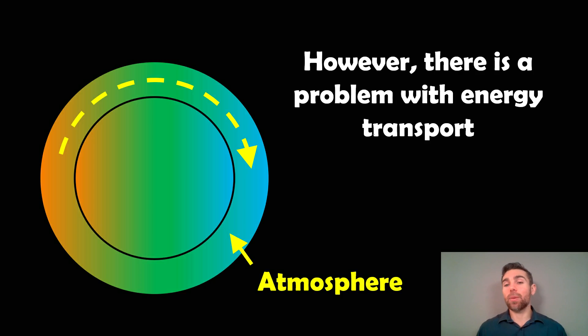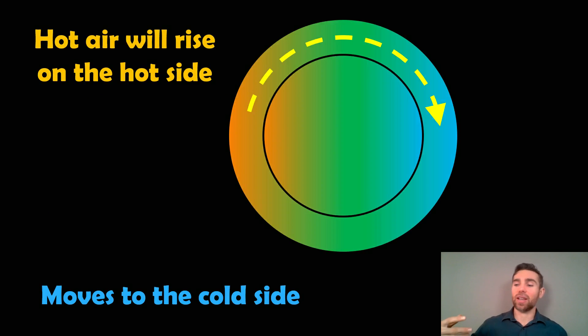However, there is a bit of a problem with energy transport. Assuming these planets have an atmosphere, some of the energy from the hot side can get transported to the cold side. The hot air is heated on the day side by the permanent illumination from the star.